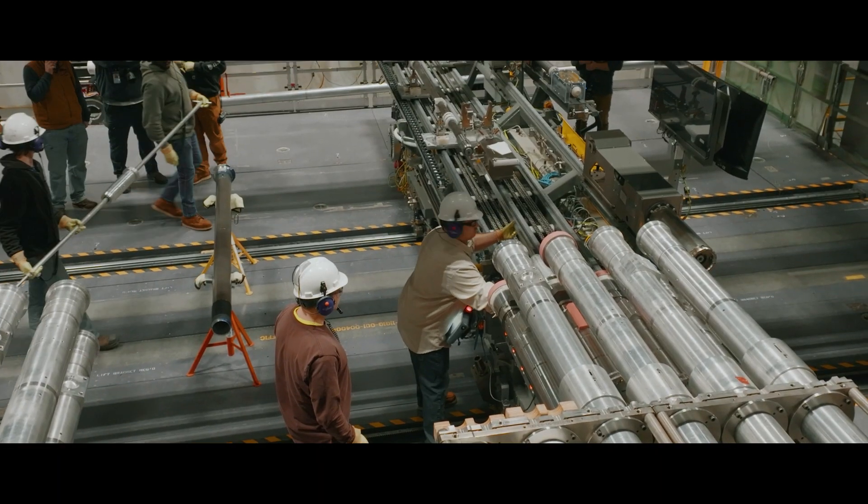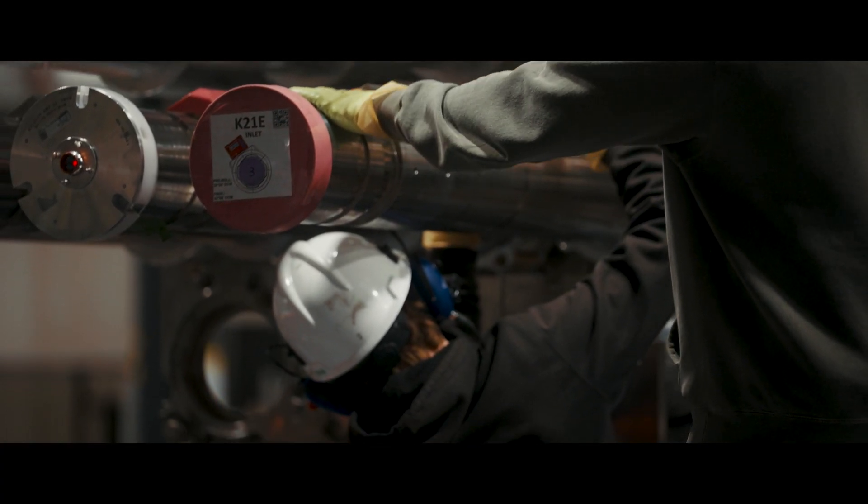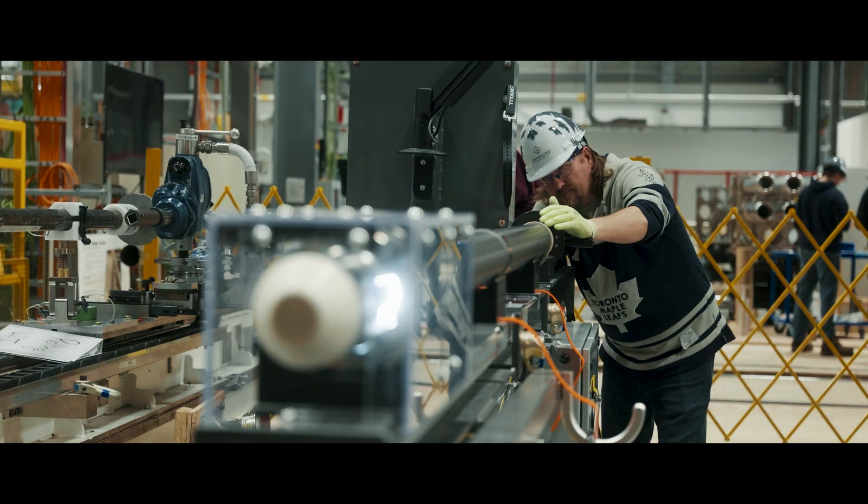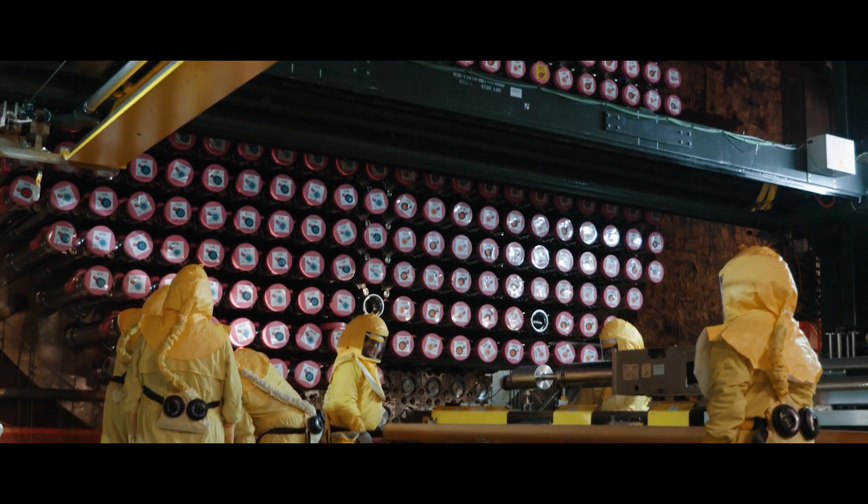Fuel channel install is the last series for the fuel channel removal and installation, and we are installing 95% of the new reactor components back into the reactor. Fuel channel install includes some of the most technical work on the planet.